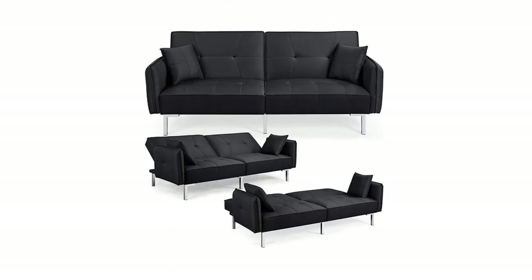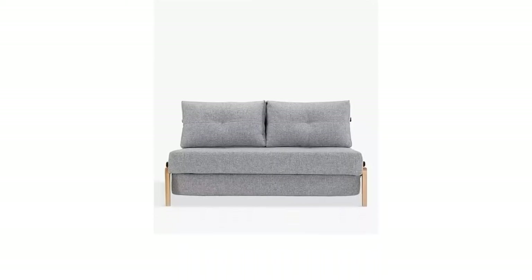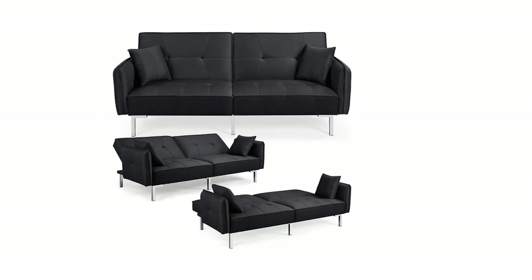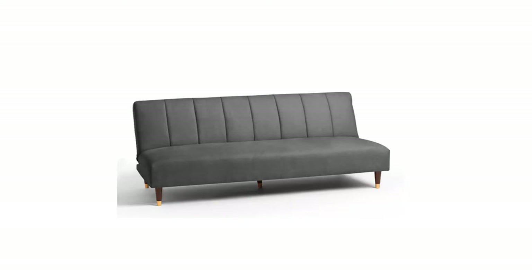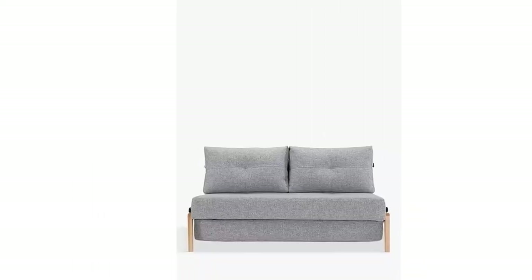Sofa beds are a fantastic way to save money and storage space without losing the chance to make your home look stylish. You'll find sofas that transform into kings, doubles, or small single beds from compact two-seaters or large L-shaped couches, complete with a mattress. There are sleek velvet modern fold-out sofa beds, corner styles, or traditional three-seater leather designs to decide between. Being quite an investment, it's crucial that you choose one that's not only comfortable after a long busy day but a dream to sleep on too.